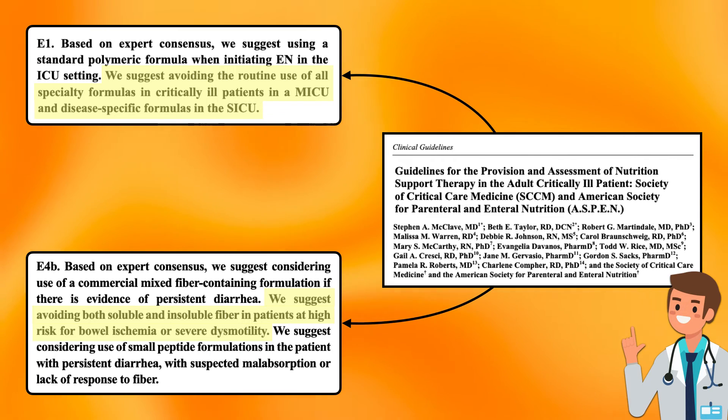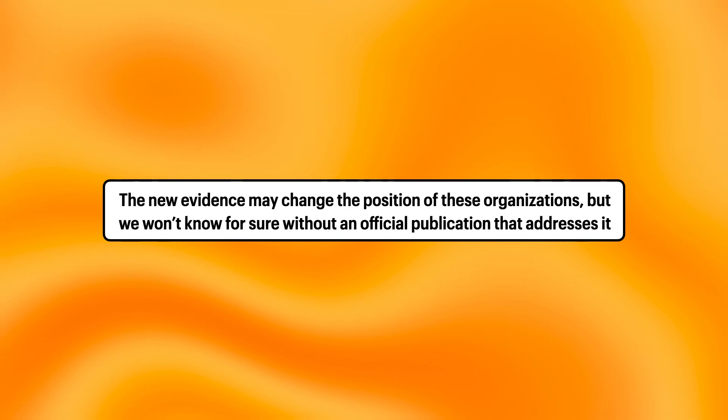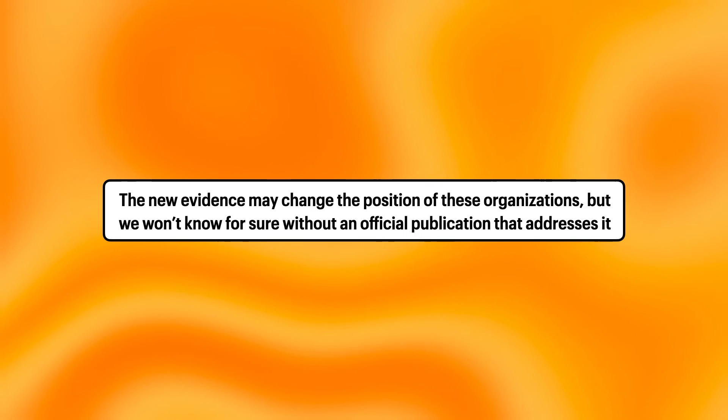Notably, three of the four randomized control trials featured in the review by Burslem et al. were published after these clinical guidelines, as were at least two of the studies used to assess fiber-containing formulas and gastrointestinal complications in the review by Cara et al. The new evidence may change the position of these organizations, but we won't know for sure without an official publication that addresses it.